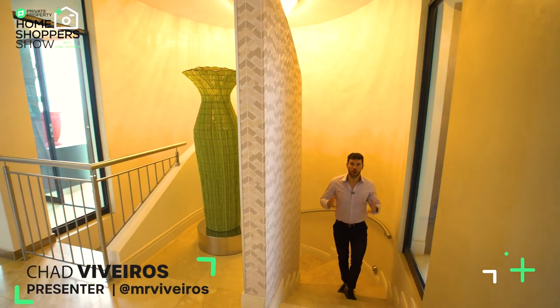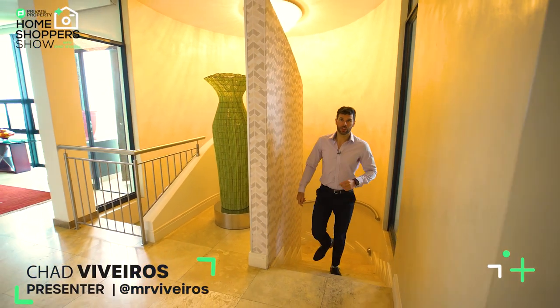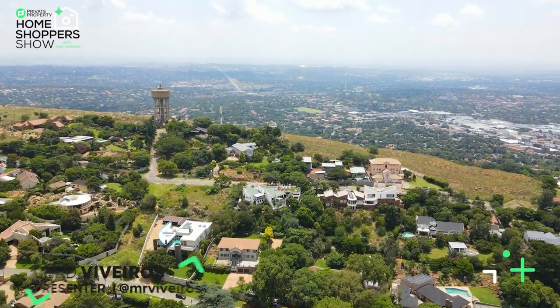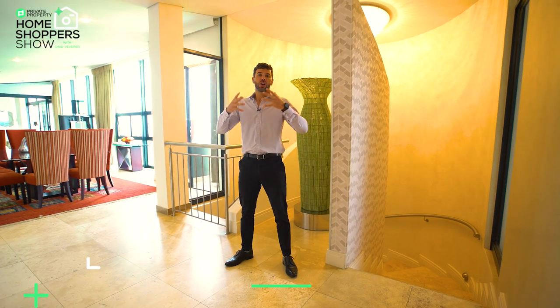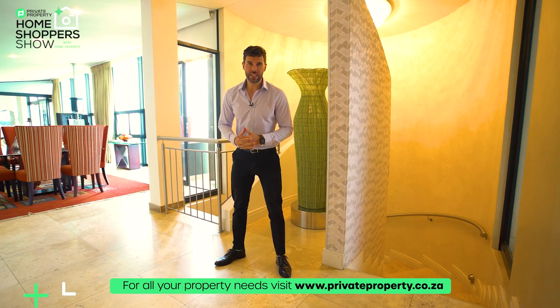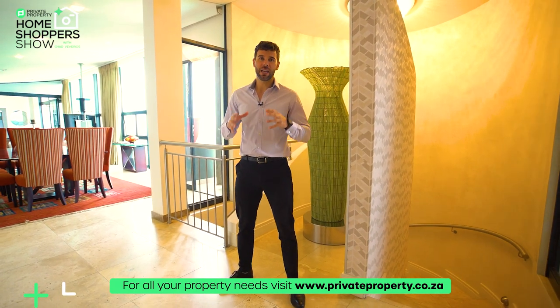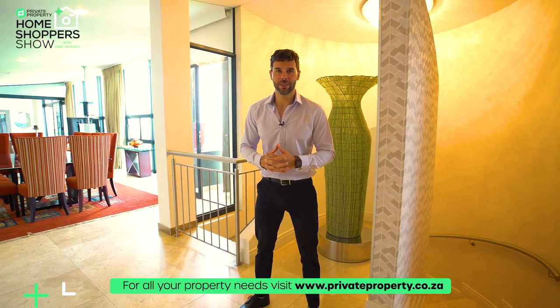The suburb of Northcliffe is known for its incredible views as well as its access to all things up and coming. Linden being around the corner and all of those amazing gentrified eateries, as well as the Mall of Cresta, makes Northcliffe a very sought-after place to stay.